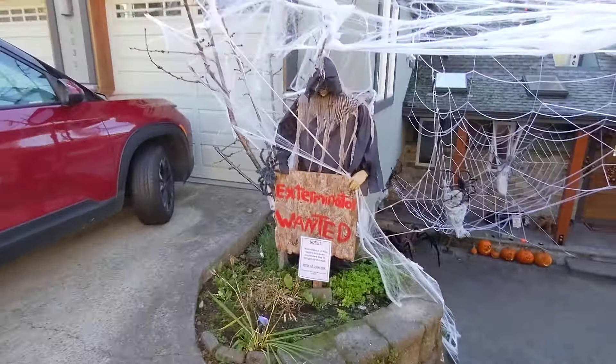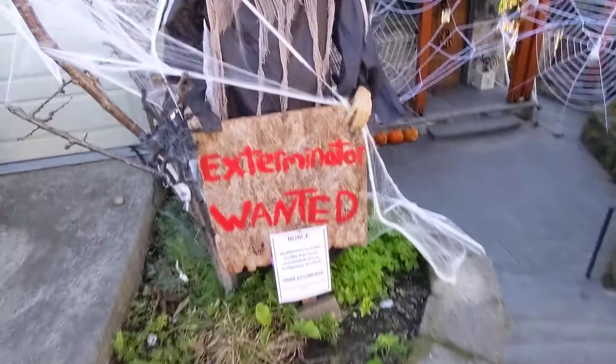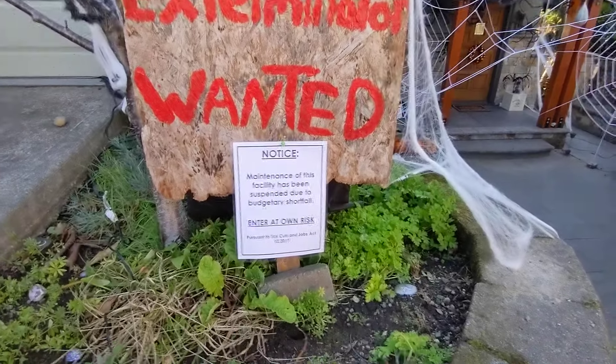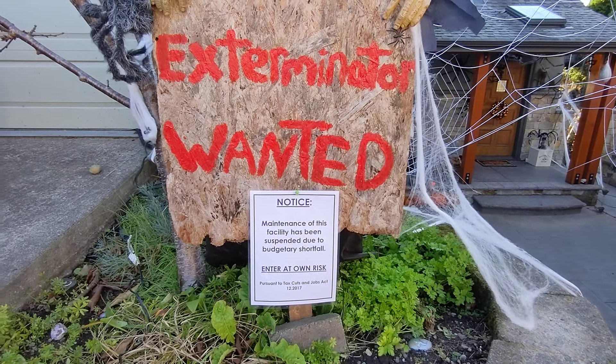Over here we've got the Harvester of Souls making his eighth appearance this year for Halloween. He's got his step pad and his exterminator wanted sign because he doesn't actually like the spiders — he'd like to get rid of them. He's got his notice here, a waiver, just in case anyone thinks it's safe to come down here. It's not.